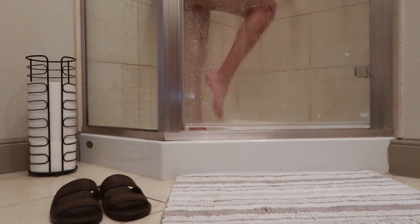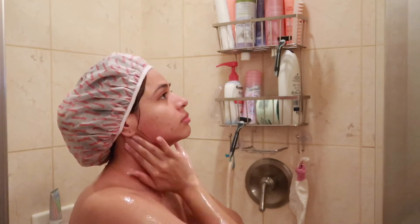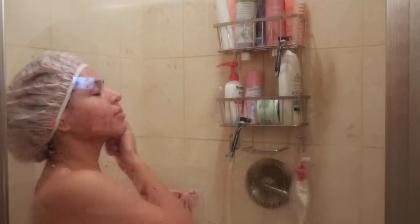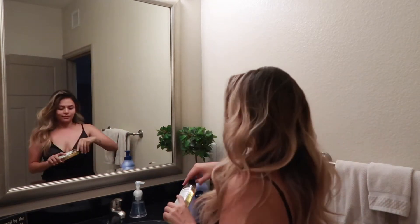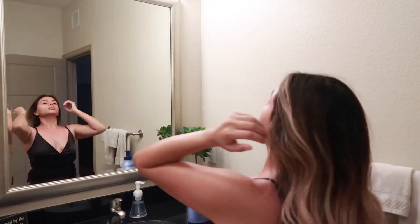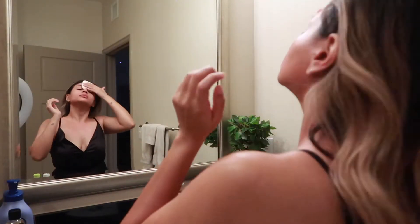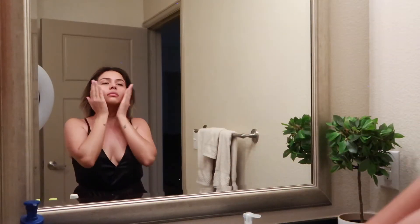After that, I go in and exfoliate my body. The one I've been obsessing over is the Tree Hut Shea Sugar Scrub — it leaves my skin really soft and smells amazing. The cleanser I'm using right now is Curel. Then I use the Shea Daily Moisture Shea Butter, which is one of my favorites — it smells really good and leaves the skin really soft. I'm also using a Dr. Teal's body oil in Eucalyptus and Spearmint, which is very relaxing.